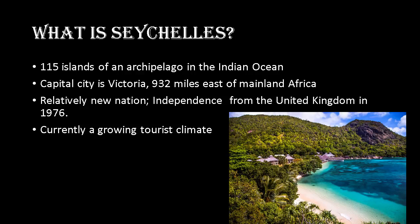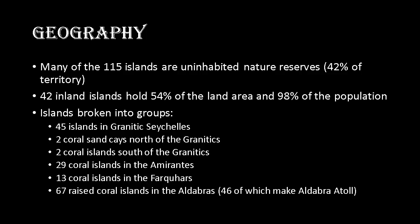Of the 115 islands that make up the Seychelles, many of them are uninhabited and are used as nature reserves — 42 percent of the territory and land mass. Of the inner islands, 42 of them hold 54 percent of the land area of all the islands and 98 percent of the population. These islands are broken into groups classified by what they're made of and the positions they take.